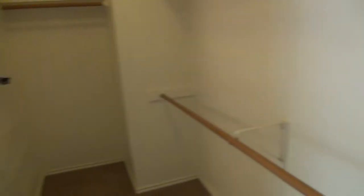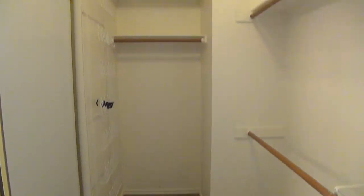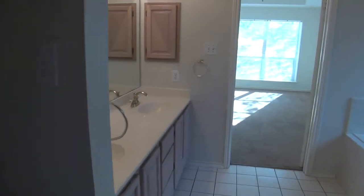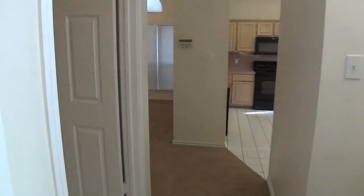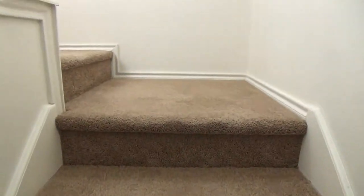I'm going to stand in here so you can get a view — got some good depth to it. Alrighty, so let's head upstairs. Upstairs we're going to have two additional bedrooms, a full bath, and a game room.